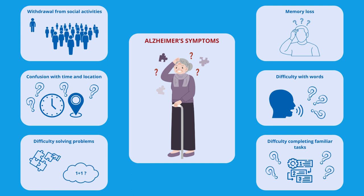people may experience difficulty remembering recent events, misplacing things, and struggling with common tasks. As the disease progresses, symptoms worsen.